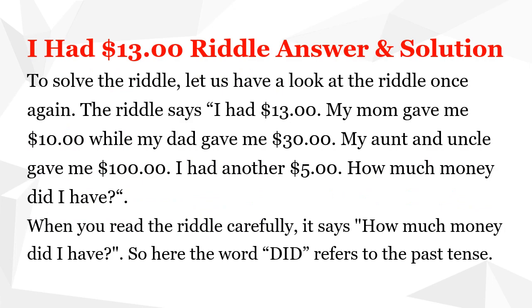I had $13 riddle — answer and solution. To solve the riddle, let us have a look at the riddle once again. The riddle says: I had $13. My mom gave me $10 while my dad gave me $30. My aunt and uncle gave me $100. I had another $5. How much money did I have?